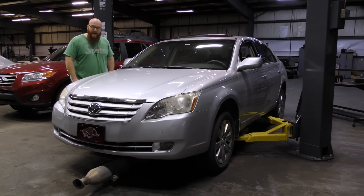A charcoal canister used for evap emissions, evaporative emissions. This is a 2005 Toyota Avalon. It's in here for valve cover gaskets, charcoal canister, power steering pump — quite a list of things.